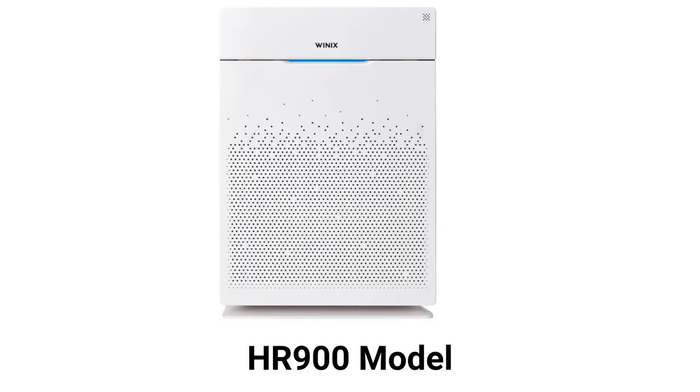The HR900 model has five stages and is designed for homes with pets, as the ultimate pet pre-filter catches pet hair before it clogs the HEPA filter.